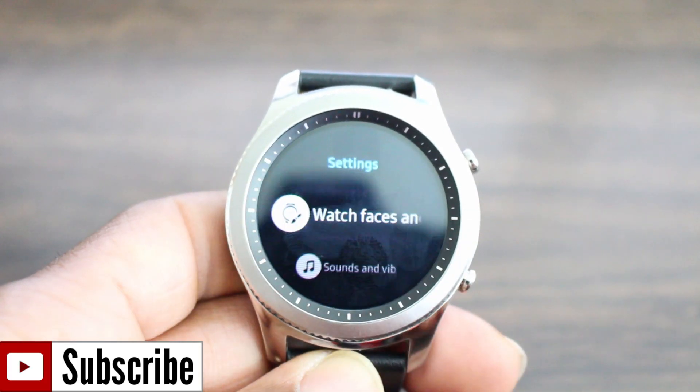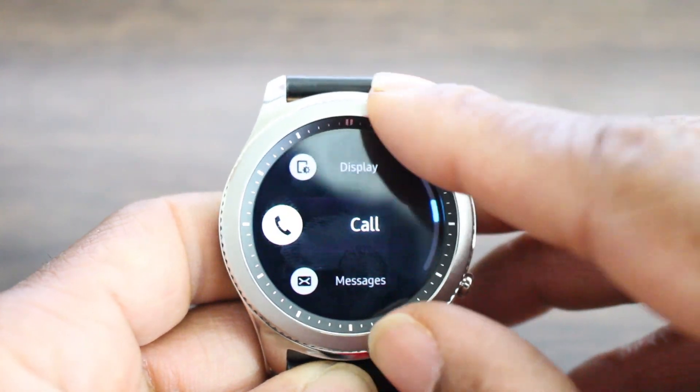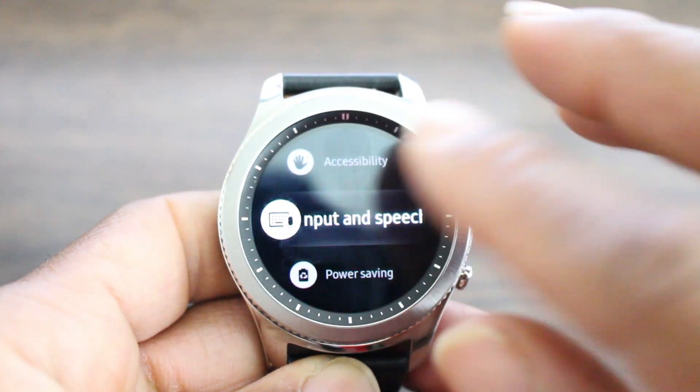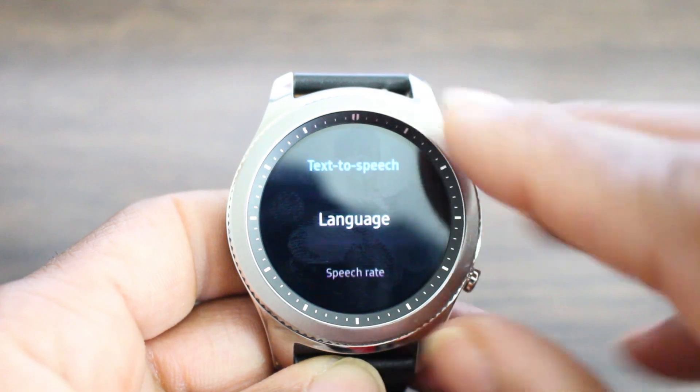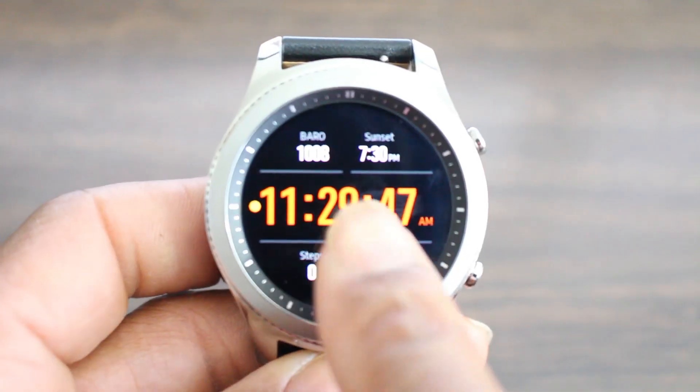What's up guys, welcome back to another video. Today I want to talk about the update from Samsung for the Gear S3 they dropped. You will not be able to see this update with the naked eye — it's not a major update, but we're gonna go through a few of the things they have updated and give you an opportunity to go in and check it out if you like it.